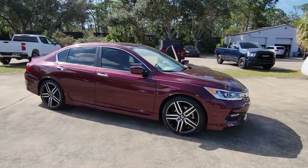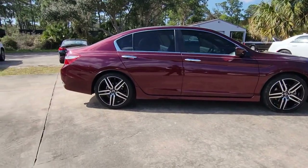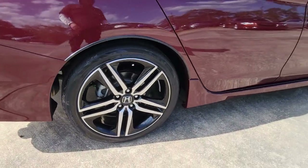Looking for your dream car? It could be the 2016 Honda Accord. With less than 50,000 miles on the odometer, this vehicle provides excellent value.